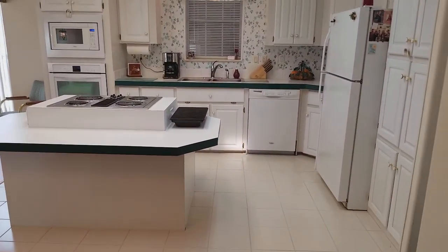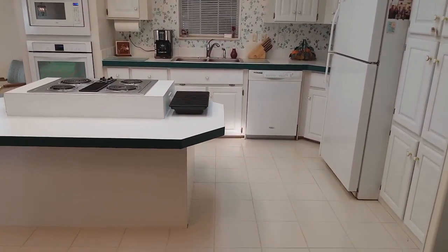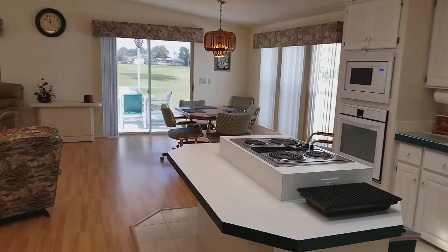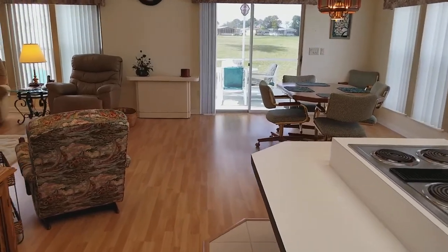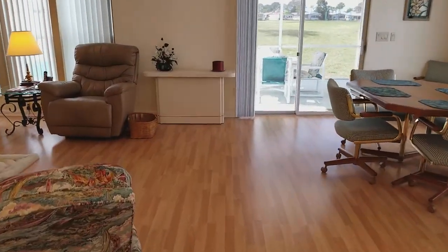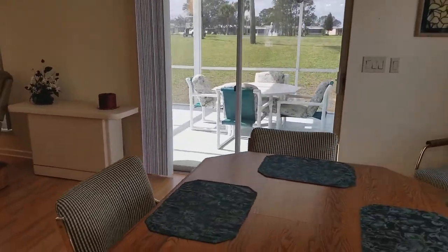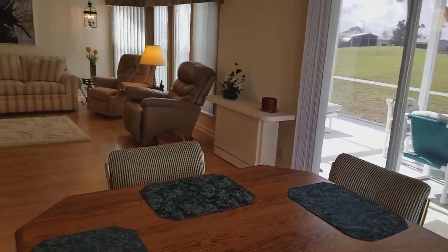This goes into the kitchen and family area — again, everything completely perfect. Talking about that tile again, it is so perfect it amazes me. Then we have laminate wood flooring, and you've got an eating area here as well.